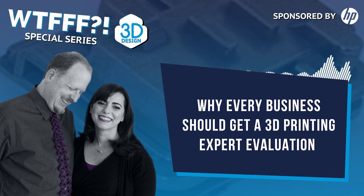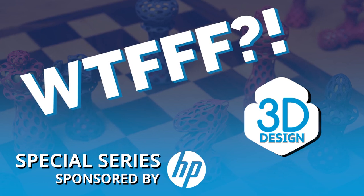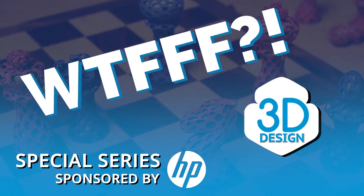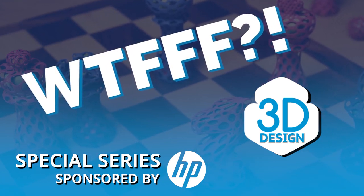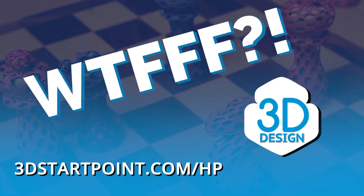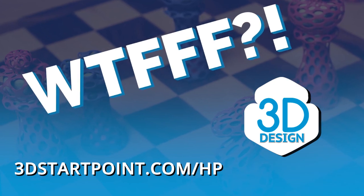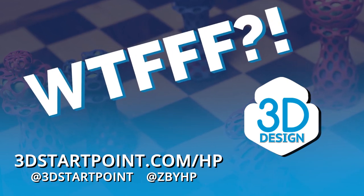We hope you found this of interest. The blog post, which will refer to a couple of the other episodes we talked about, will be on 3dstartpoint.com. Thanks for listening, everybody — we'll talk to you next time. This has been Tom and Tracy on the WTFFF 3D Printing Podcast. Thanks for listening to the WTFFF Special Series brought to you by the Z and 3D Print Teams from HP. You can access all the resources mentioned in this episode at 3dstartpoint.com/HP. Reach out to us on social at 3dstartpoint and at Z by HP, and let us know what you are creating in 3D.